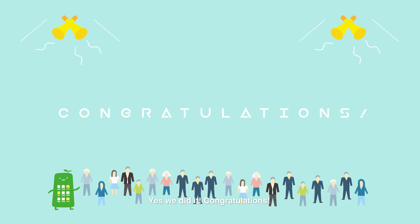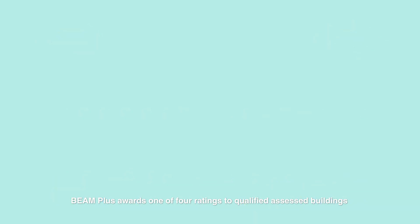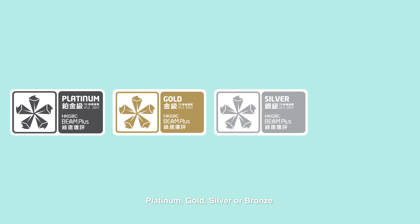Beam Plus awards one of four ratings to qualified assessed buildings: Platinum, Gold, Silver or Bronze.